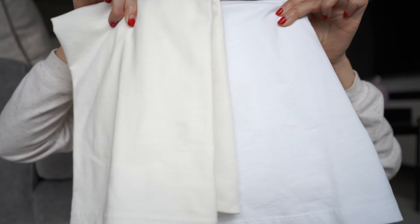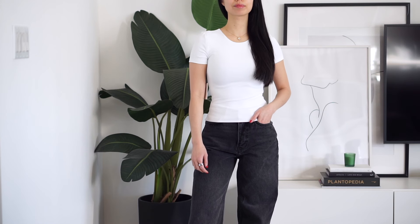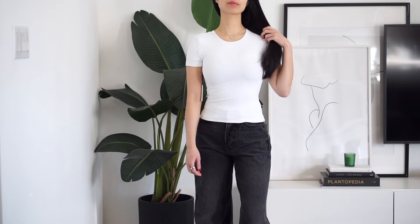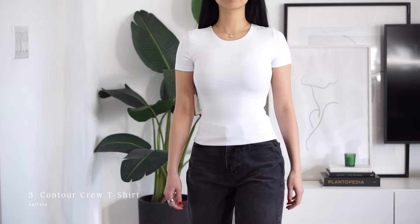As far as colors go, this is a bright white. I'll also mention in the description those that are a true crisp white if that's something you're looking for, and also those that lean warmer or maybe cream-toned. As for fitted tees from Aritzia, I don't believe anything beats the contour material.